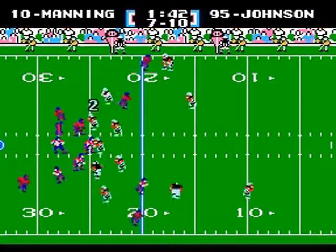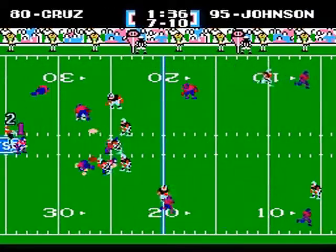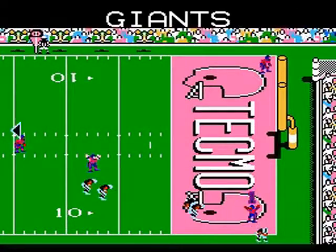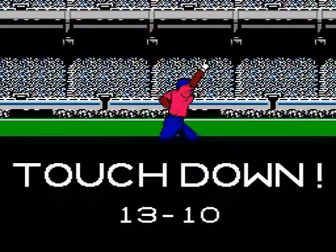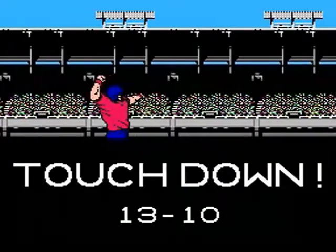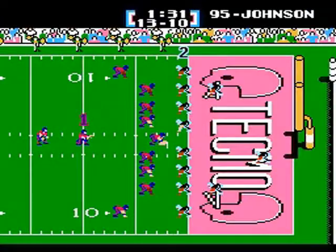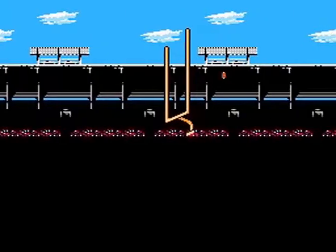Midway through the third quarter — Manning to Cruz, caught, touchdown! A diving catch by Victor Cruz and the Giants take the lead! 14-10 Giants!